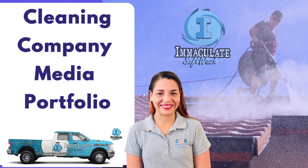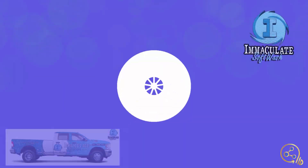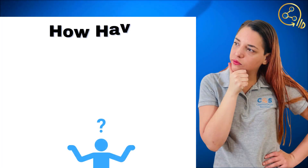All right, everybody, this is Katrina here with another video. And today we're going to do a walkthrough of one of our clients, Immaculate Soft Wash.